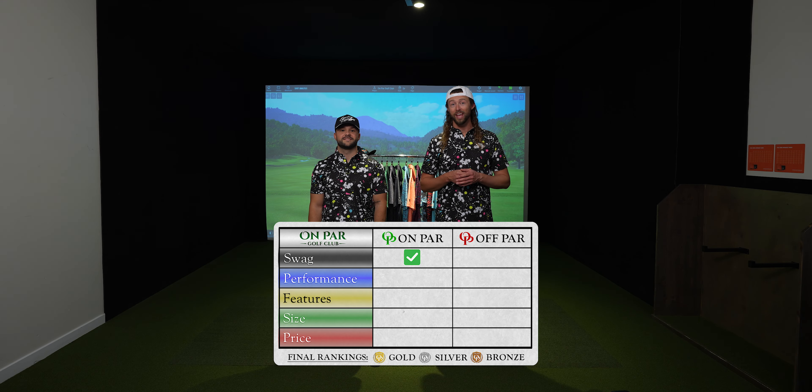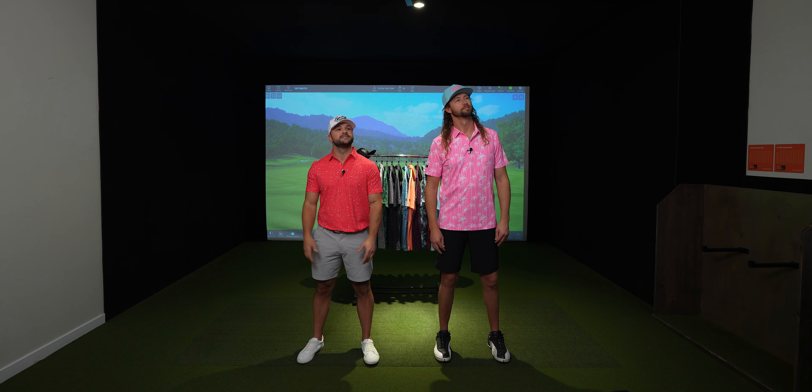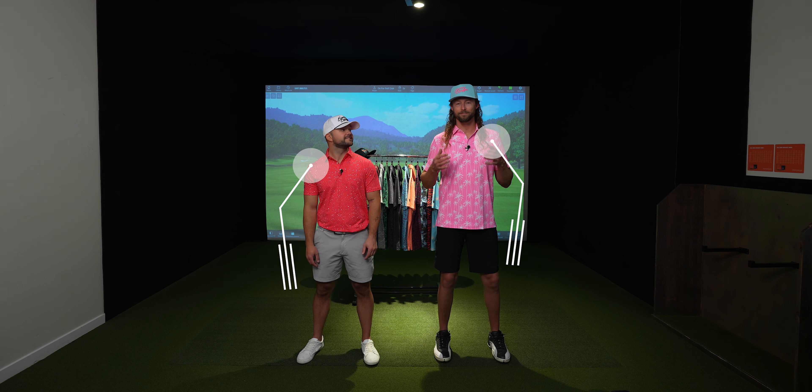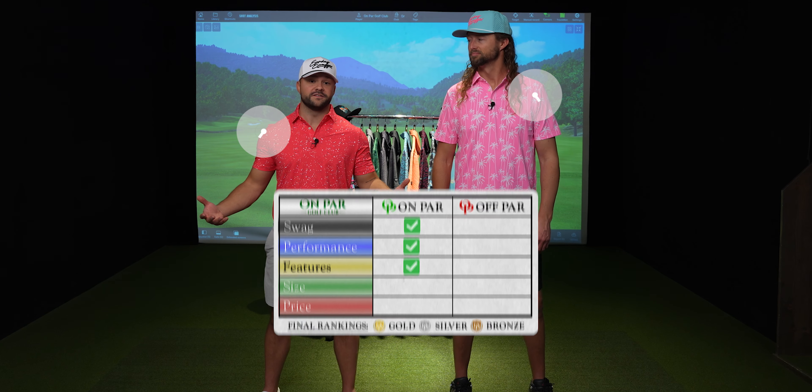Sunday Swagger lives up to its name and definitely gets that on-par swag rating. I thought these shirts would be all flash and no substance — like Lancaster — but it turns out they're very stretchy and very breathable. In addition to their dope style, I love the fit of Sunday Swagger's polos, and it's crazy that they have shirts that fit both of us — because you're 5'2 and he's 7'3.